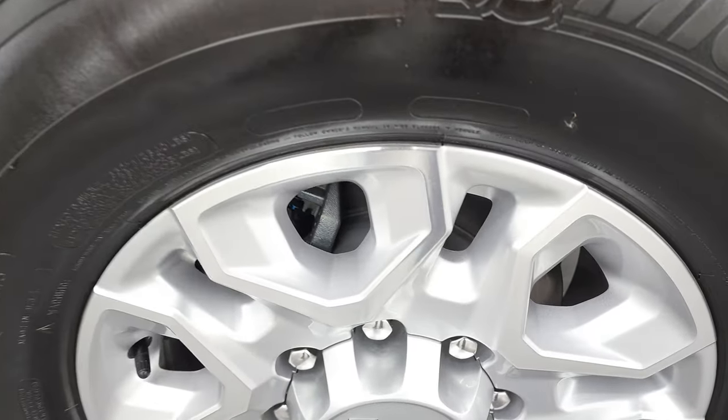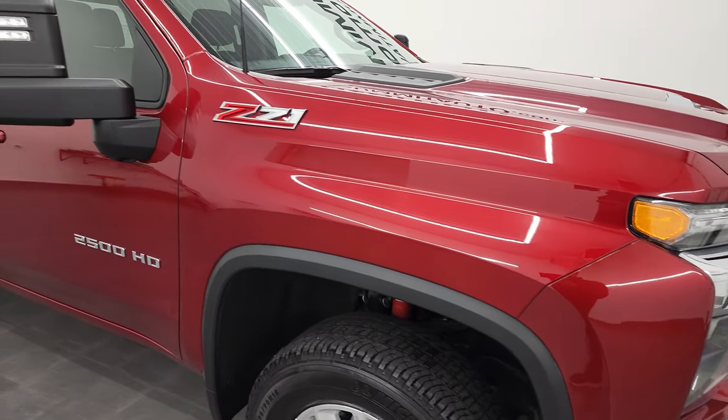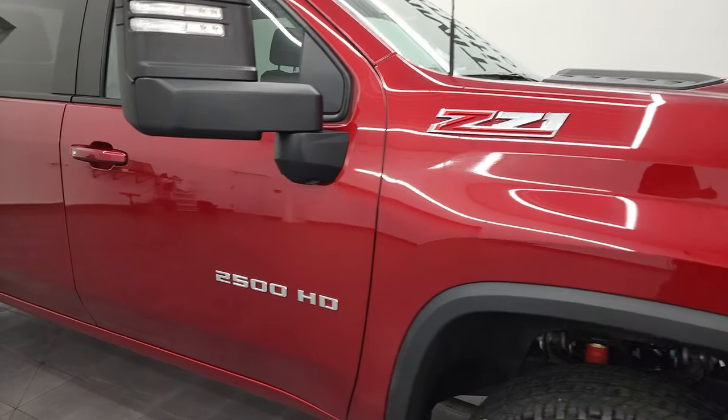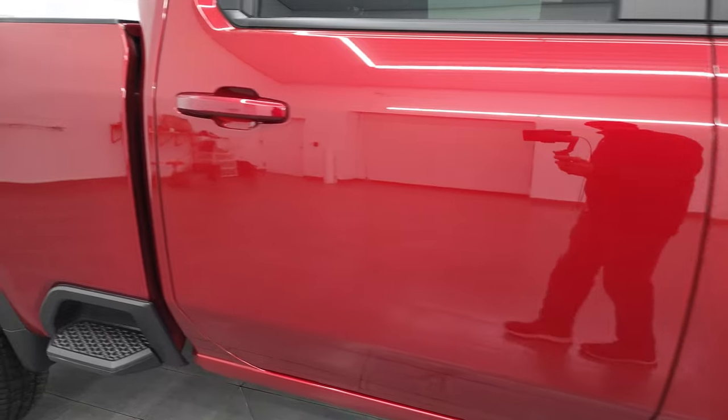Passenger side front rim — no scuffs or scrapes. To give you an idea of the cherry red, it's got just a little bit of metal flake in it. Really good looking color — like I said, I think this is a new color for 2022. As we go down this side of the truck, take note of how clean that body is, how reflective and mirror-like that paint is.